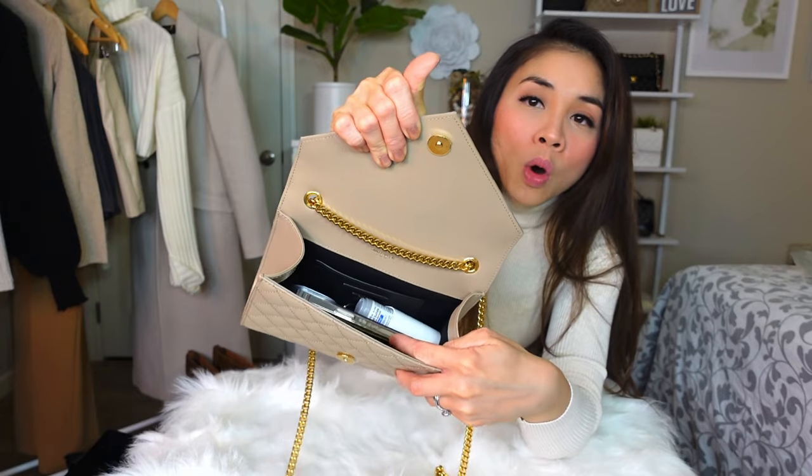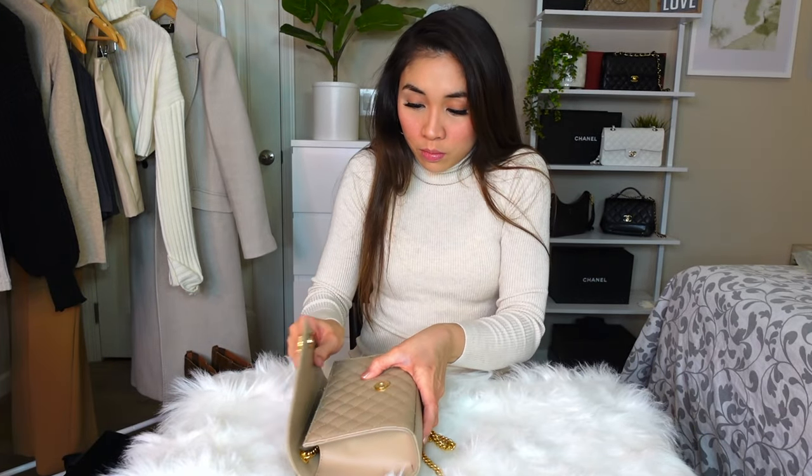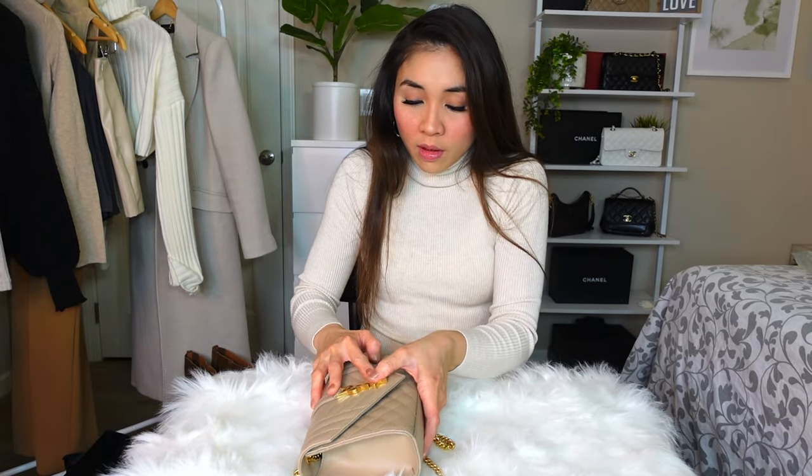So there's my phone, my card holder, and the inhaler — let's see if it will close. Oh, there you go! It closes!